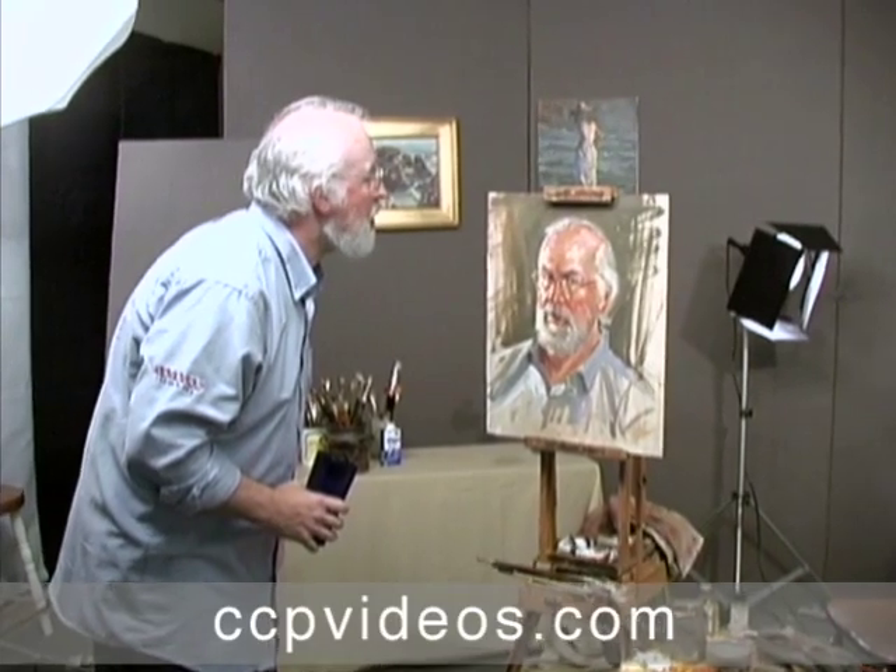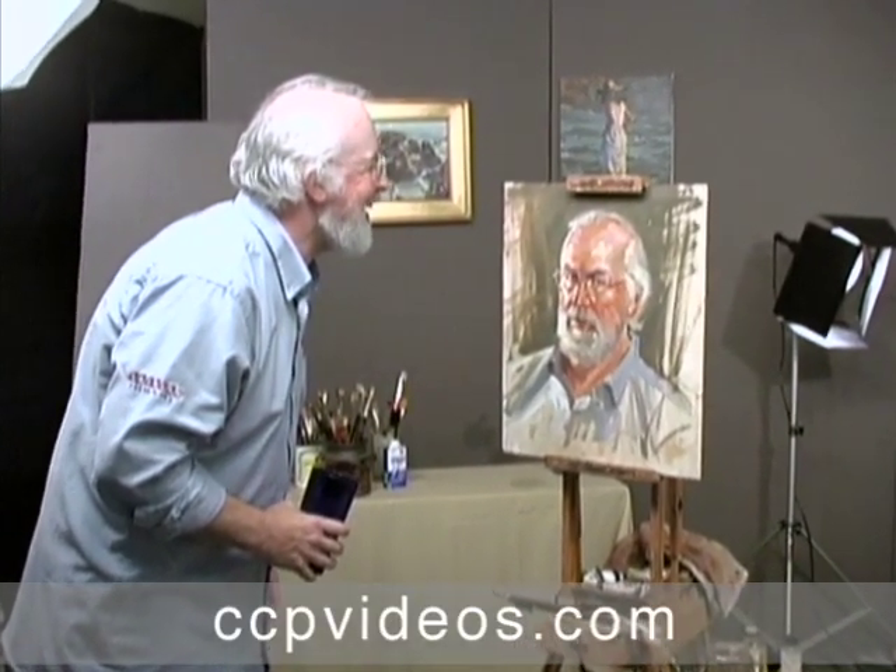To improve your problem-solving skills and make every stroke matter, join Craig Nelson in a quick studies oil portrait from life.